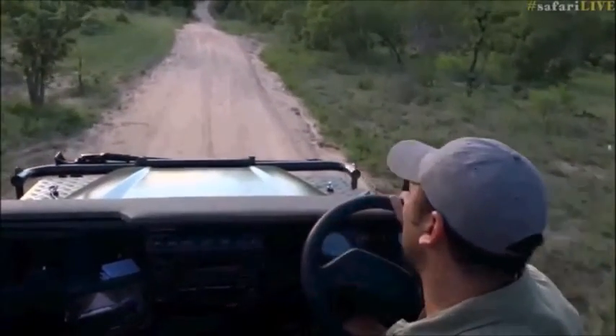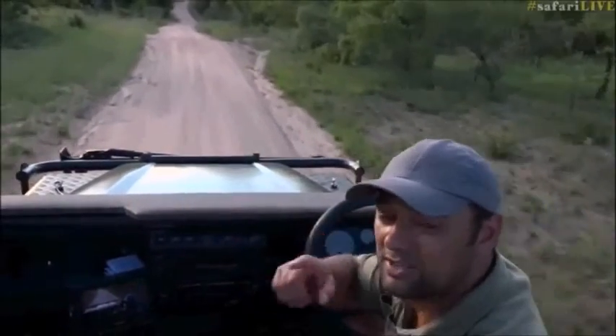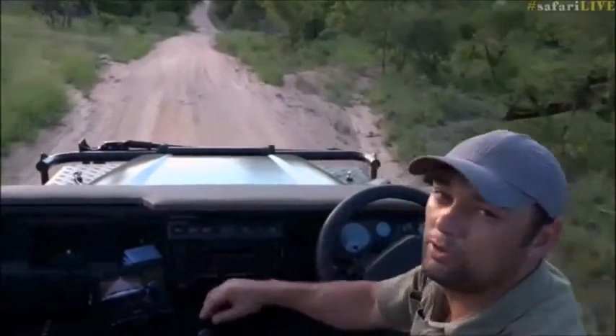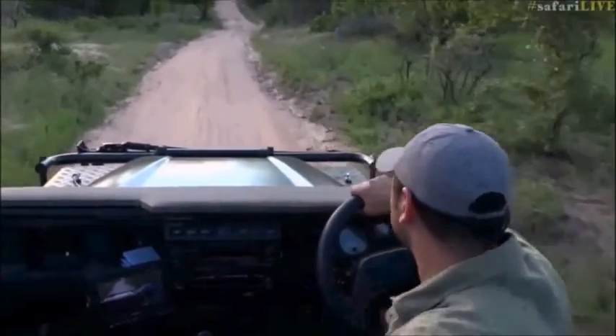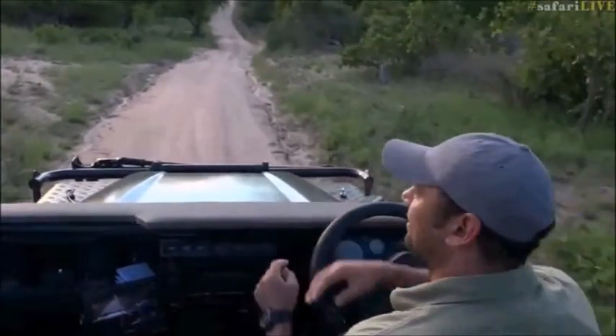So my tip of the day would be: if you're going on safari, get yourself a decent pair of binoculars. You won't regret it — take them with you. That's definitely something I think is vital on a safari. So that's Byron's tip of the day for today.